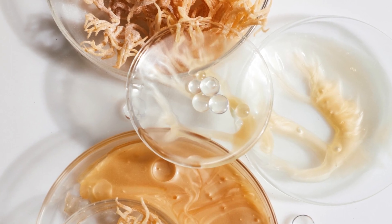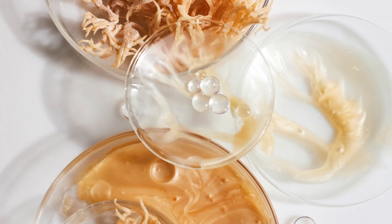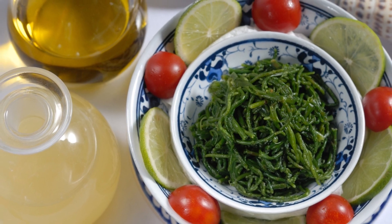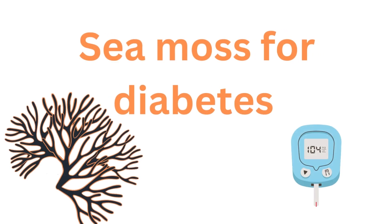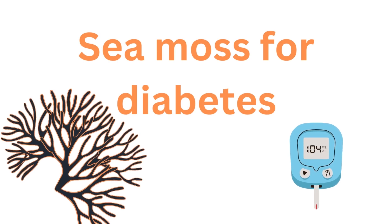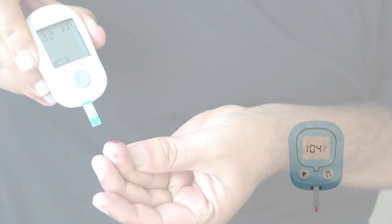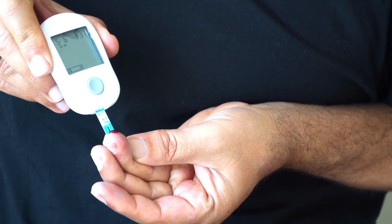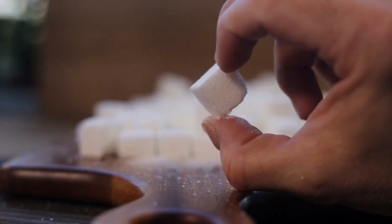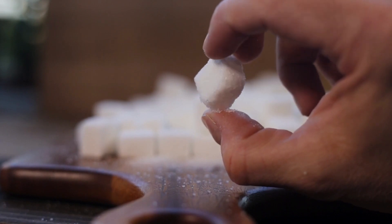The most common strategy to take advantage of this wonder algae is to add sea moss to your diet or use it to flavor drinks. There are numerous ways that sea moss benefits diabetes.